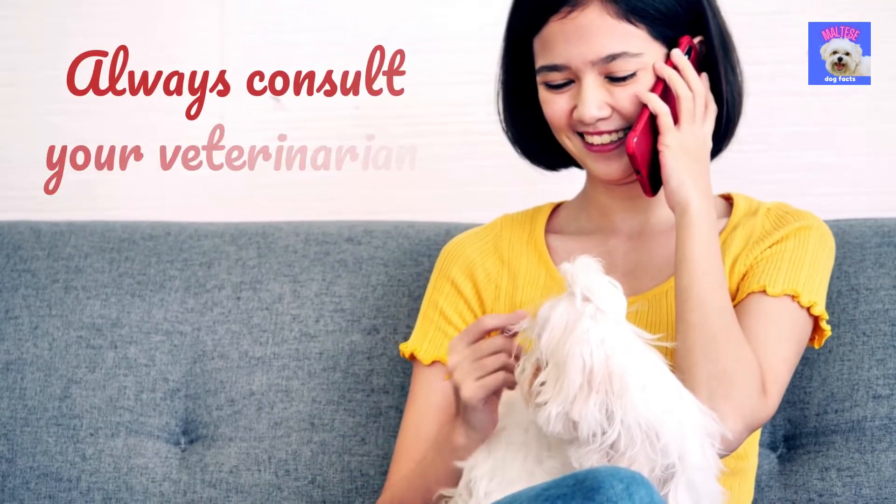Whenever you are in doubt about anything that has to do with your puppy's well-being, please always consult your veterinarian. This also goes for the questions you might have after learning about the tips in this video.